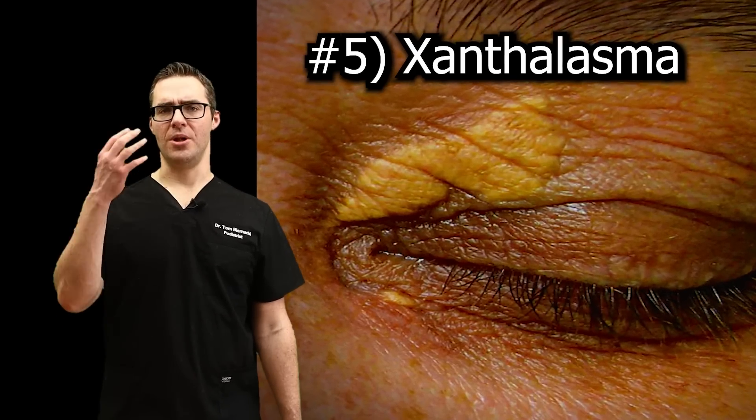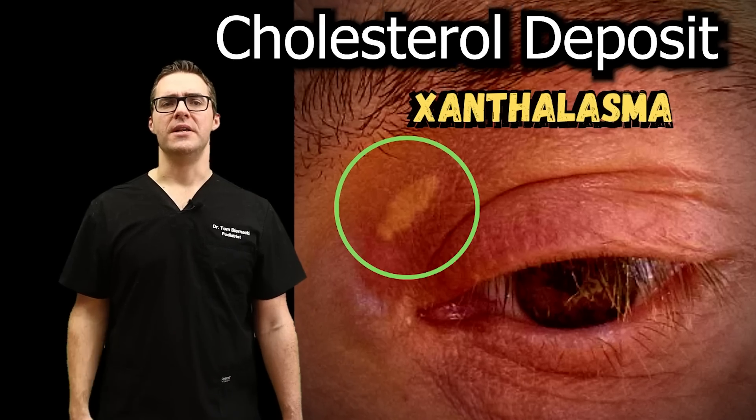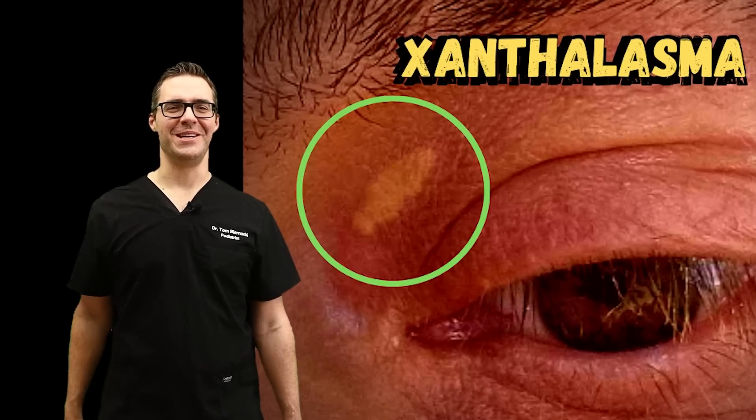Number five: xanthelasma. This is cholesterol on the eyelid. This could be a sign of heart disease and atherosclerosis, meaning your cholesterol is too high. It's also related to diabetes. Give your doctor a call, get that taken care of, improve your diet, and get some supplementation.